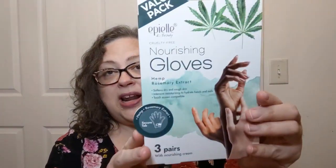Another one is for the hands — also a value pack with three pairs. It's hemp and rosemary extract, and this was also $4.99. I'm going to work on my hands because I've got some serious eczema and dry skin going on.